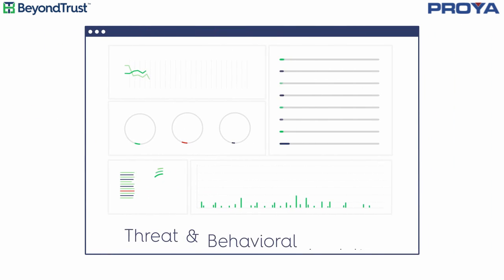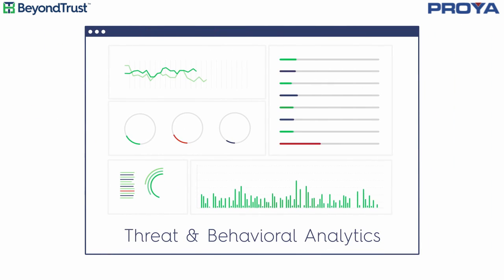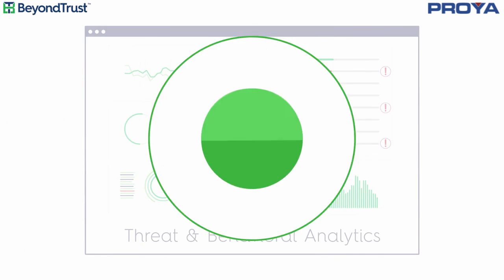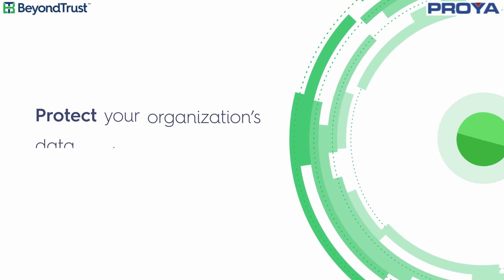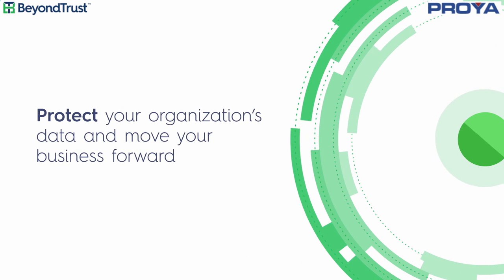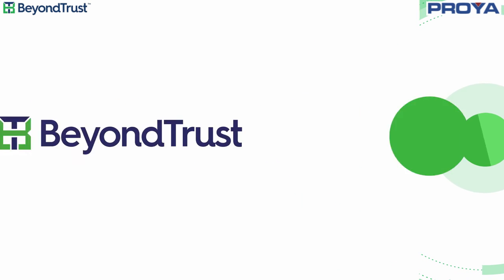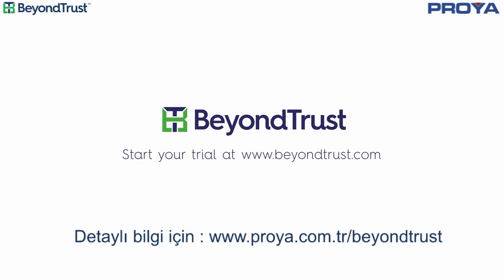All of this is backed by extensive reporting, plus advanced threat and behavioral analytics to identify and communicate risk. As a result, you gain the visibility and control you need to protect your organization's data and move your business forward. Start your free trial of Power Broker Server Privilege Management today.